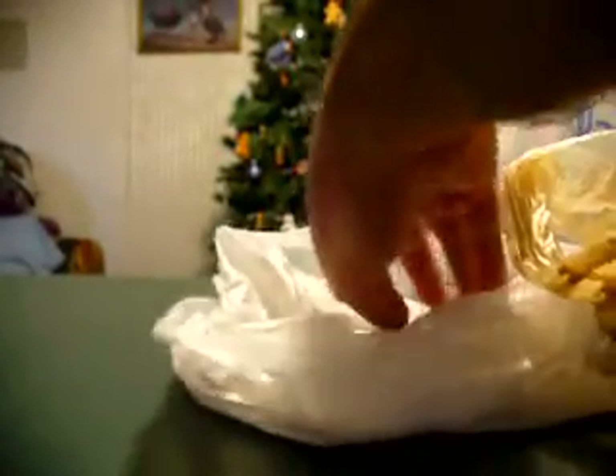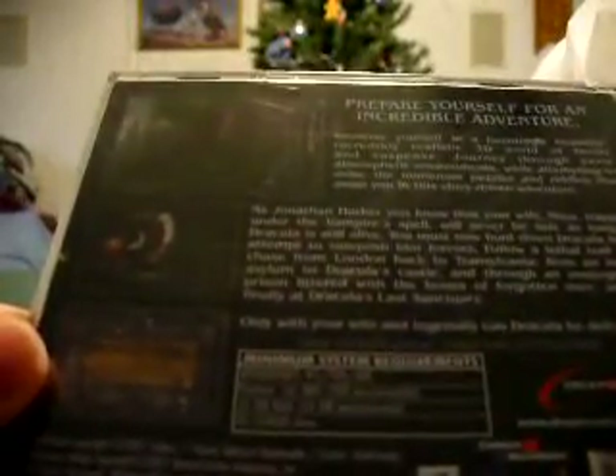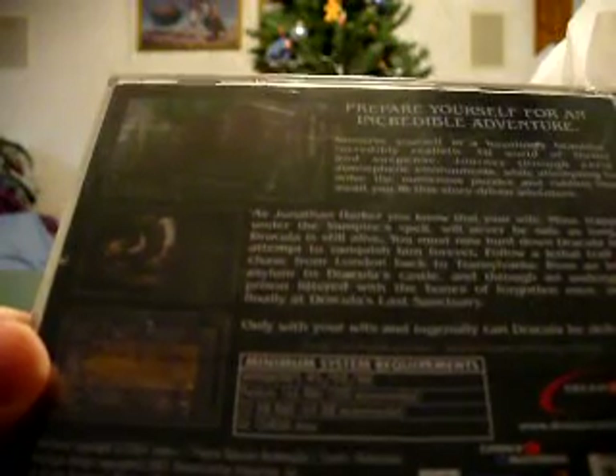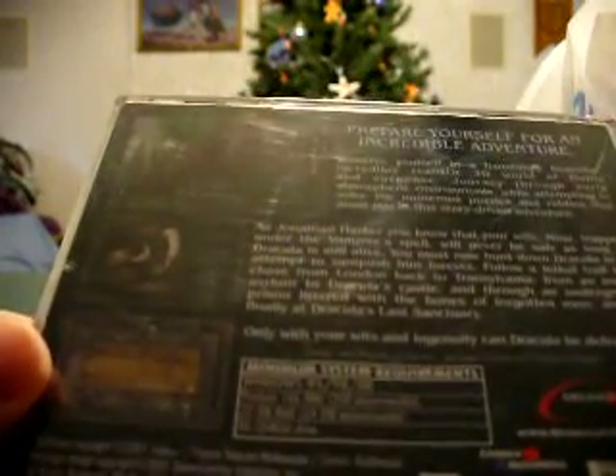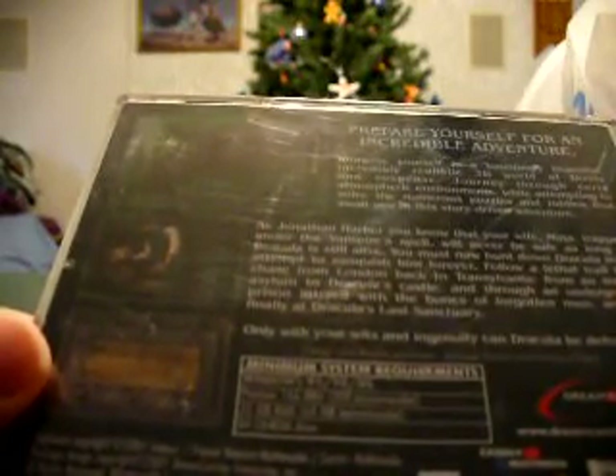Been wanting to own this one for a while. And Mutant League Hockey — I think Hockey goes for more. It says free inside two collectible trading cards, but the kids probably took those. And I got something possibly for my roommate if he wants it — it's a PC game called Dracula: The Last Sanctuary. System requirements: Windows 95, 98, and ME. Ha — Pentium 166 megahertz, 32 megabytes of RAM. I don't know about that one.